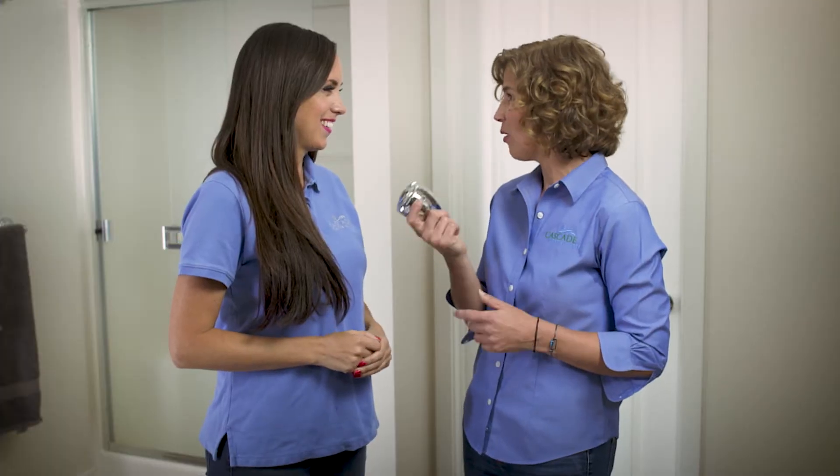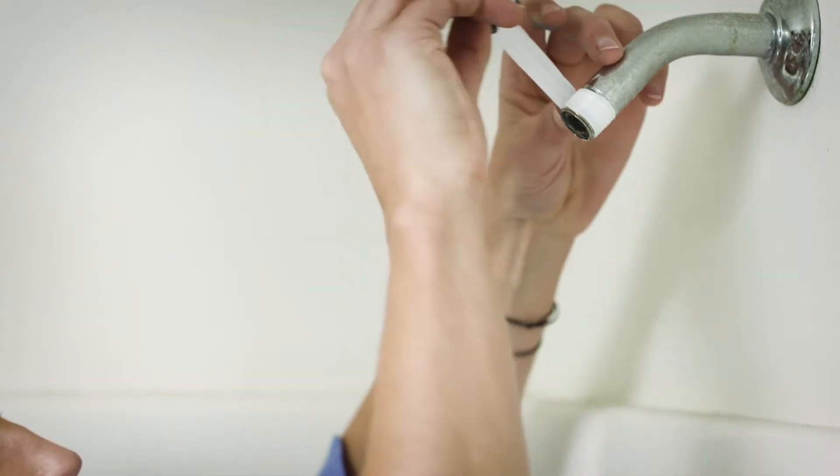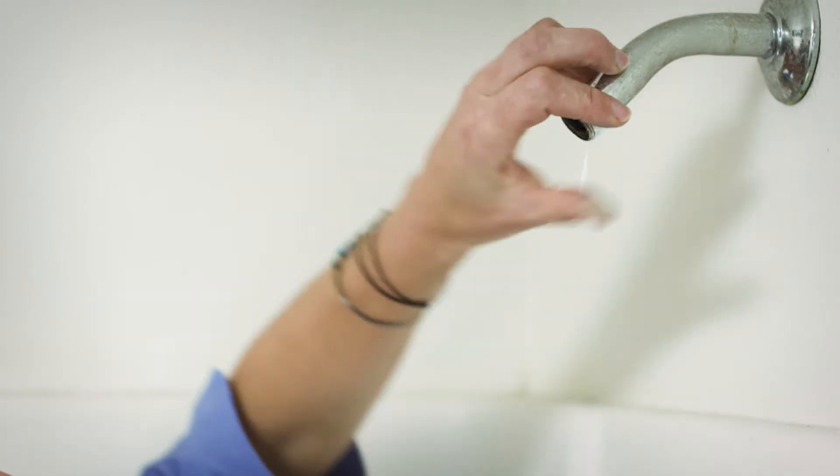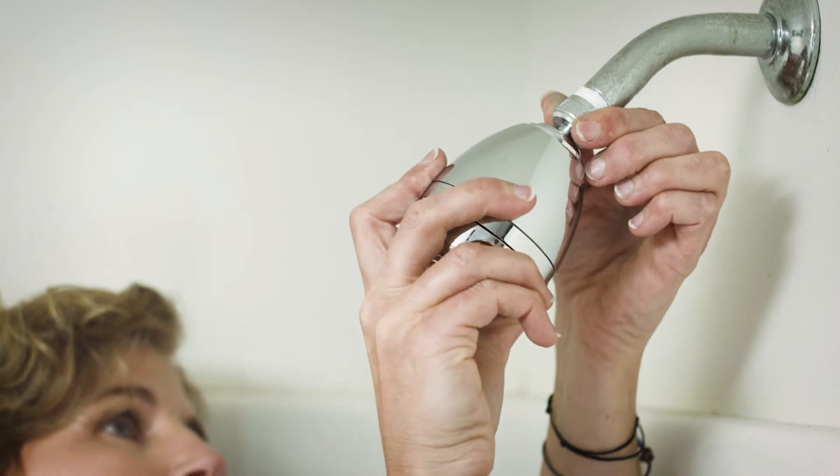You can get a free shower head, white or chrome, from Cascade Water Alliance. Plus they're easy to install. First, unscrew the old shower head. Next, apply plumber's tape and then screw on the new one. You won't tell a difference in the water flow, but the savings are tremendous.